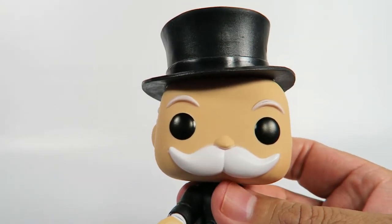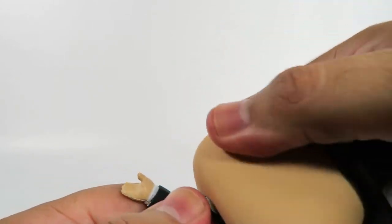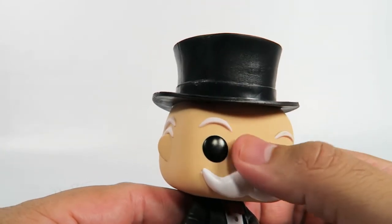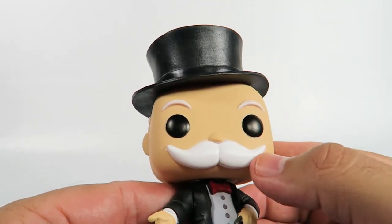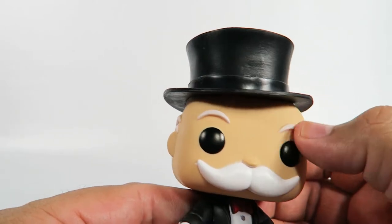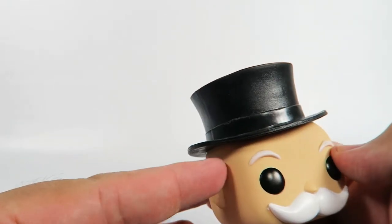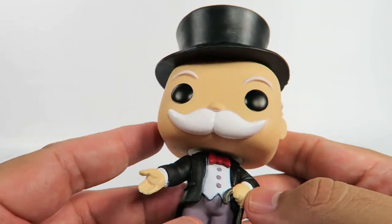Okay, this is a hefty figure. It will do a 360 turn. Standard Funko dead eyes, bulbous little nose, nice big mustache here. The eyebrows are actually molded on so you can touch those. Nice big top hat.